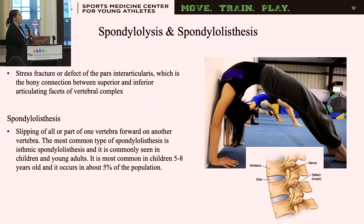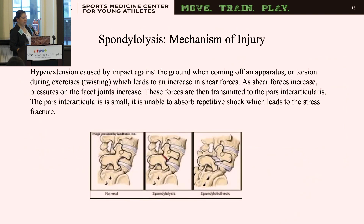Extension-based injuries include spondylolysis and spondylolisthesis. Spondylolysis is a stress fracture of the pars interarticularis — the bony connection between the superior and inferior articular facets — and spondylolisthesis is where you get forward slippage. It's most common in children and young adults, affecting about 5% of that population. In gymnastics, it's usually caused by hyperextension when coming off an apparatus and torsional motion, which increases shear forces on the facet joint, transmitting force to the pars interarticularis, which, being small, can't absorb the shock, leading to a stress fracture.